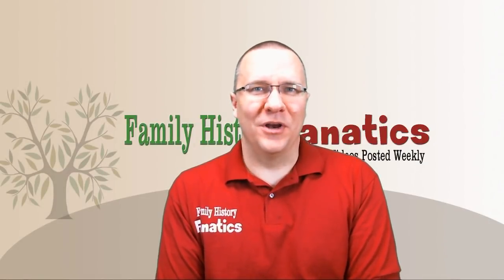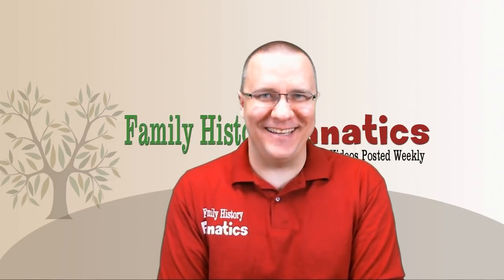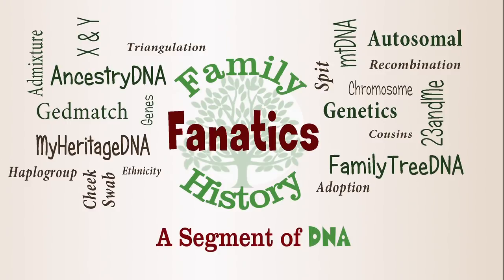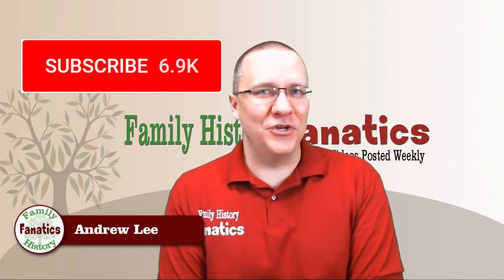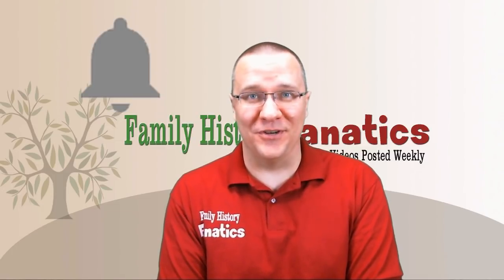It's 23andMe time. We're going to do a new review for 2019 of 23andMe. Howdy, I'm Andy Lee with Family History Fanatics and this is a segment of DNA. Be sure to subscribe to our channel and click on the bell if you want to be notified about upcoming episodes.